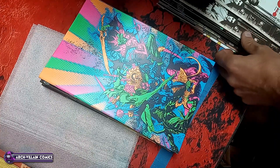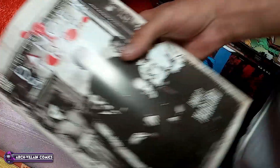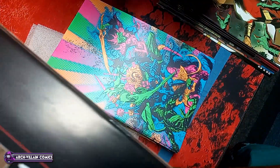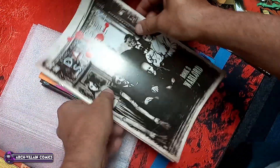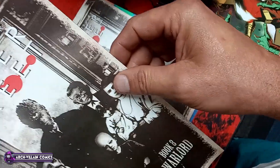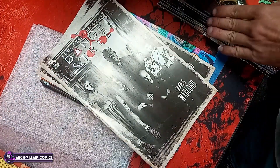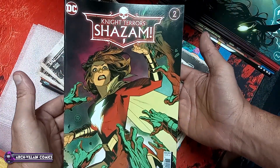Okay, last little stack out of here. Regular cover for Danger Street number 8. This one is not cardstock — tappy tappy. It does have a nice thick cover compared to those Marvel books though. Book 3, Warlord. Alright, here is Night Terrors Shazam number 2.